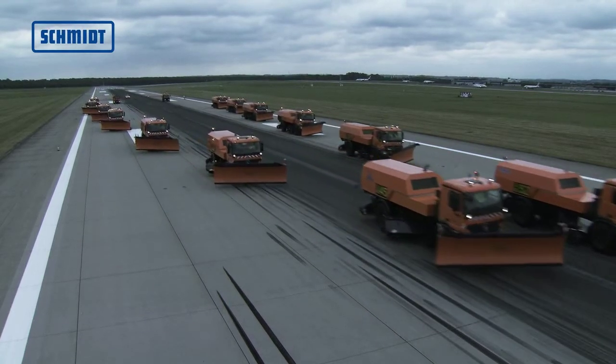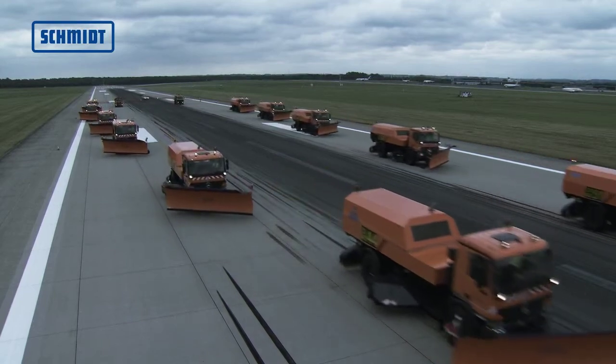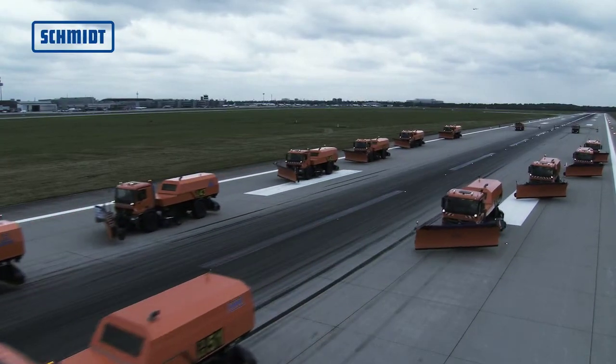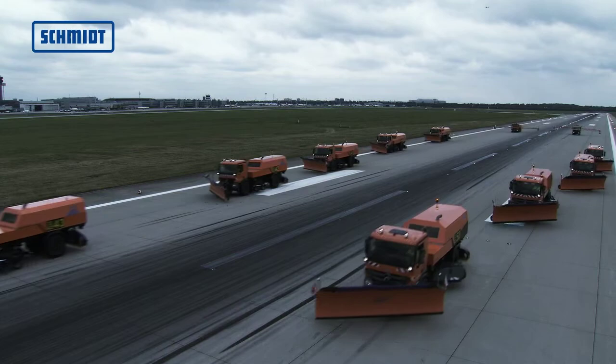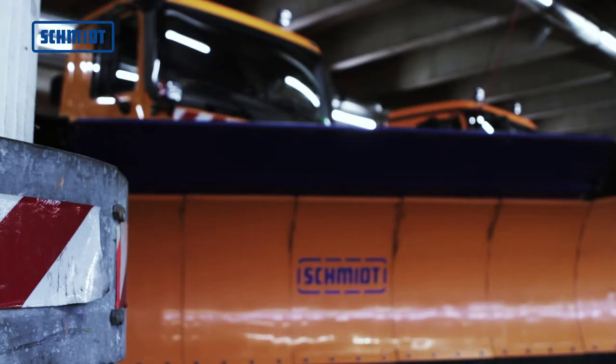When clearing traffic areas of airports, the CJS is usually equipped with a snowplow. Both the MS-56.1 and MS-64.1 airport snowplows are perfect for this operation.